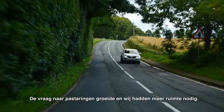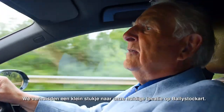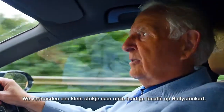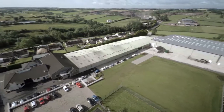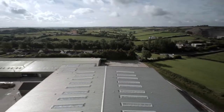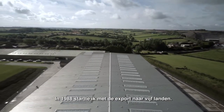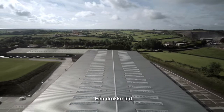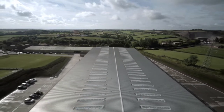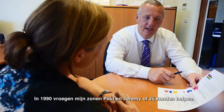As demand steadily grew, so did our need for larger premises. We moved a short distance to our current site at Ballystockart. By 1988, I started exporting to five countries in the first year — this was a very busy time. In 1990, my two sons, Paul and Jeremy, asked to join me.